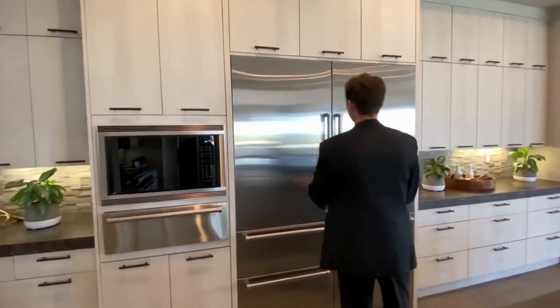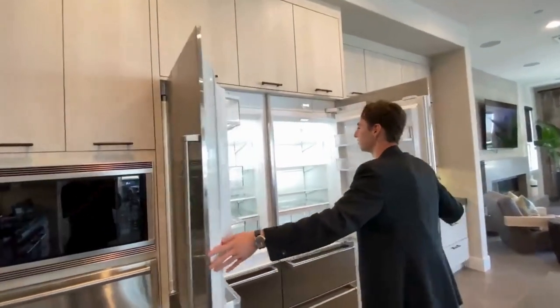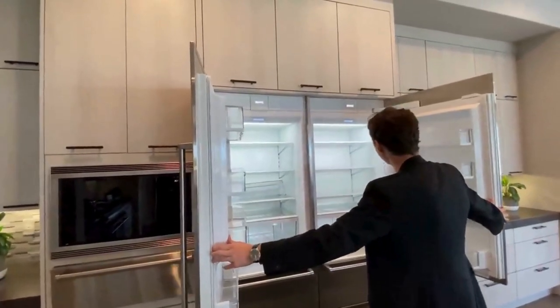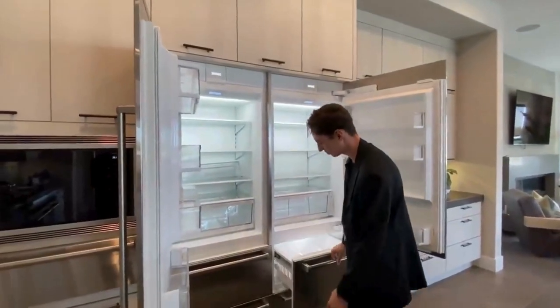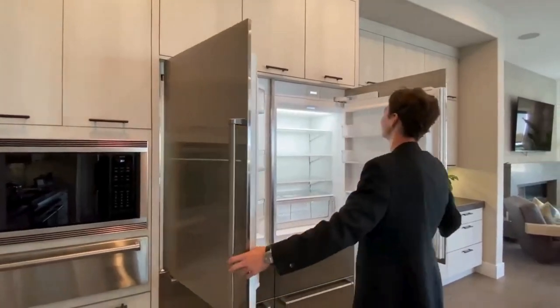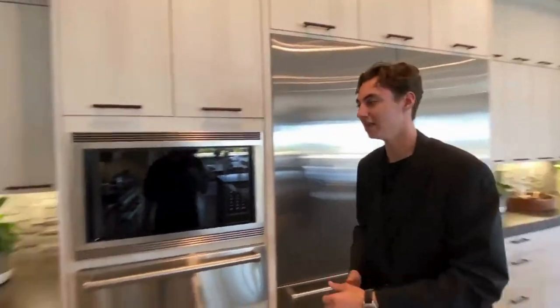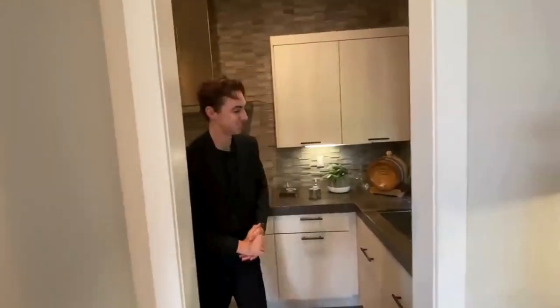Now coming in here, we've got the massive Sub-Zero refrigerator. My God, you have so much space — it's absolutely crazy. I always love looking at the Sub-Zero refrigerators. And then if you didn't think that was enough kitchen, well, we have a second kitchen.